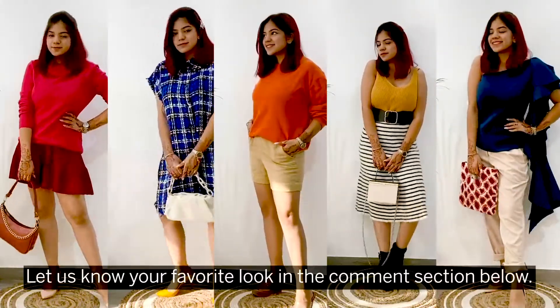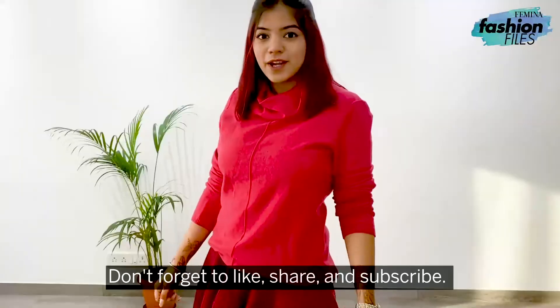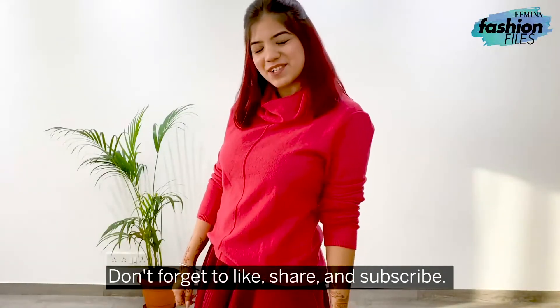Let us know your favorite look in the comment section below. Don't forget to like, share, and subscribe.